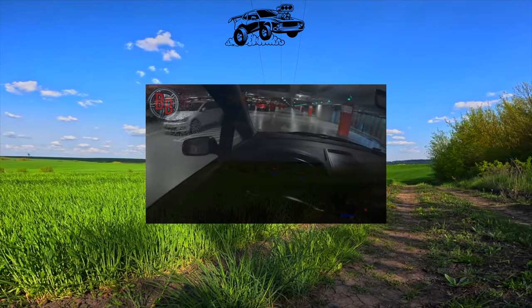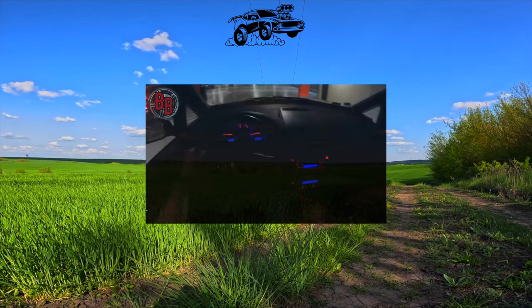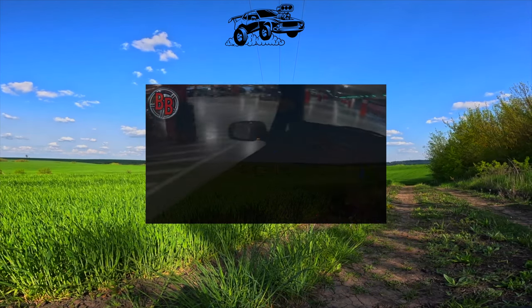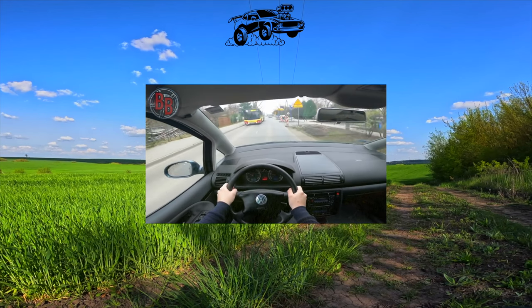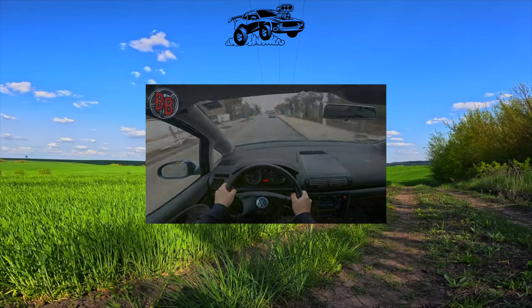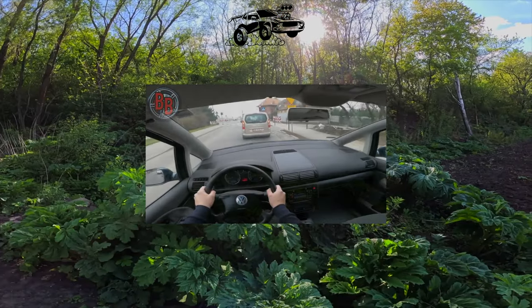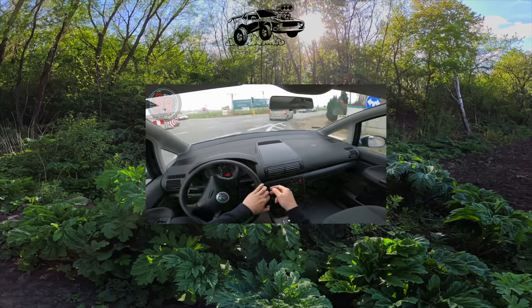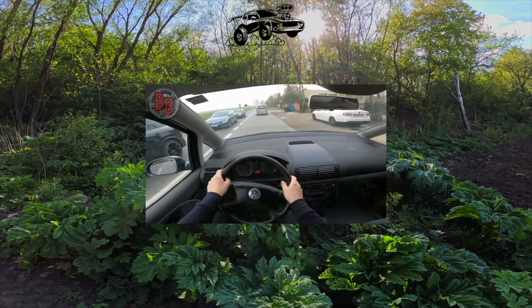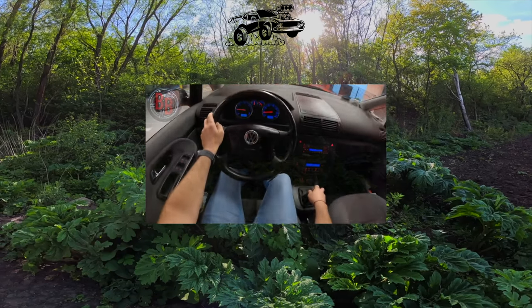After 2005, a 2-liter turbo diesel with a capacity of 140 horsepower was added to the engine range. The Sharan can be both 5-, 6-, and 7-seater. With three rows of seats, the volume of the luggage compartment is very small — 255 liters. But for the 4-5 passenger option, it is several times larger. And if the second-row seats are also dismantled, then a small snowmobile or jet ski can be loaded into the minivan. In terms of the quality of finishing materials and assembly quality, the Sharan is not inferior to other models of the concern.